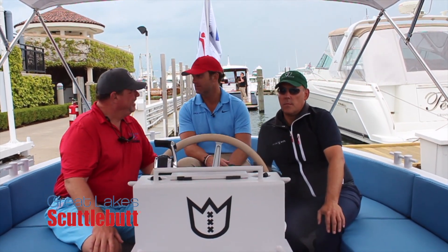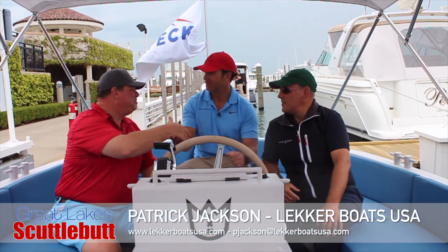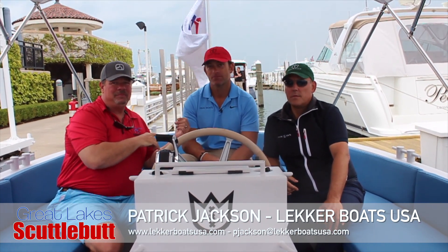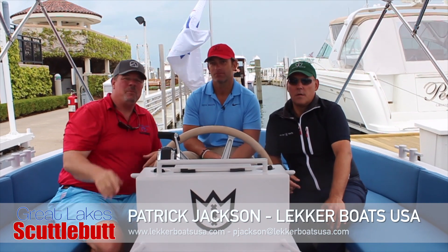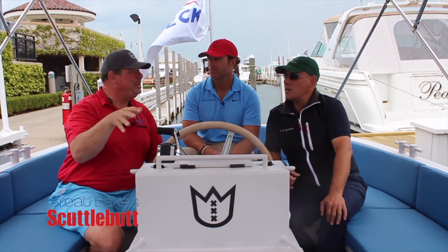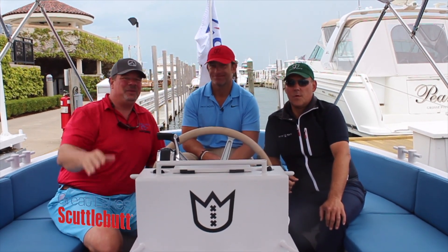And of course I'm always a phone call away. Well, this is a great boat. Thank you so much for bringing these up, Patrick. Vinny, I really appreciate your time as well. Leckerboatsusa.com, peckyachts.com — those are the two places you want to go. Check out more information about an incredible new boat lineup coming to the Great Lakes. It's actually already here and we'll be at some more shows soon. Thanks so much for joining us today — we'll see you out on the water!